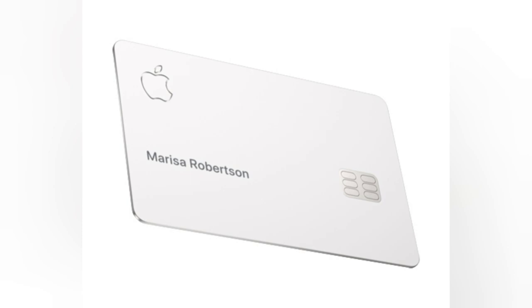The Apple Card offers a compelling rewards program known as Daily Cash. Users earn cash back on every purchase made with the card, with higher percentages offered for purchases from Apple and select partners.